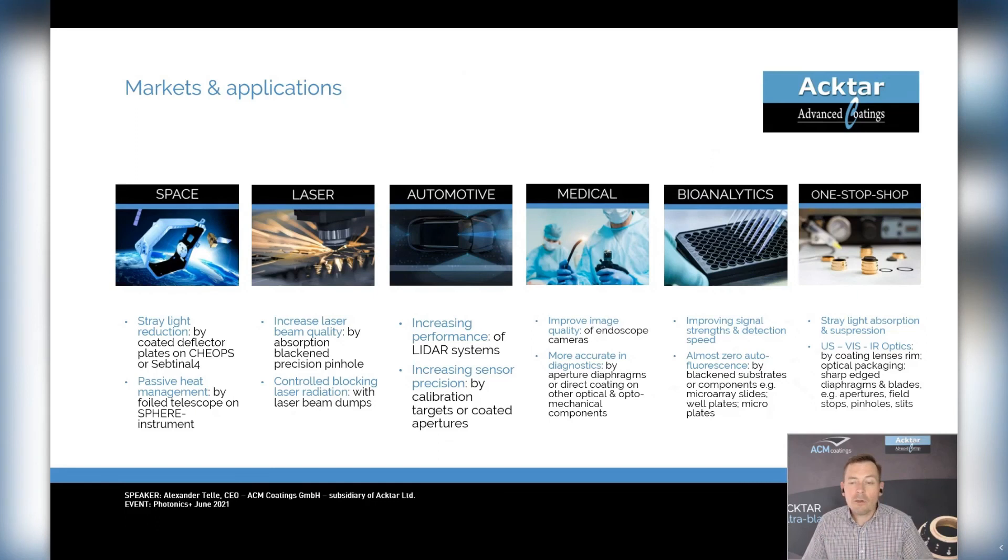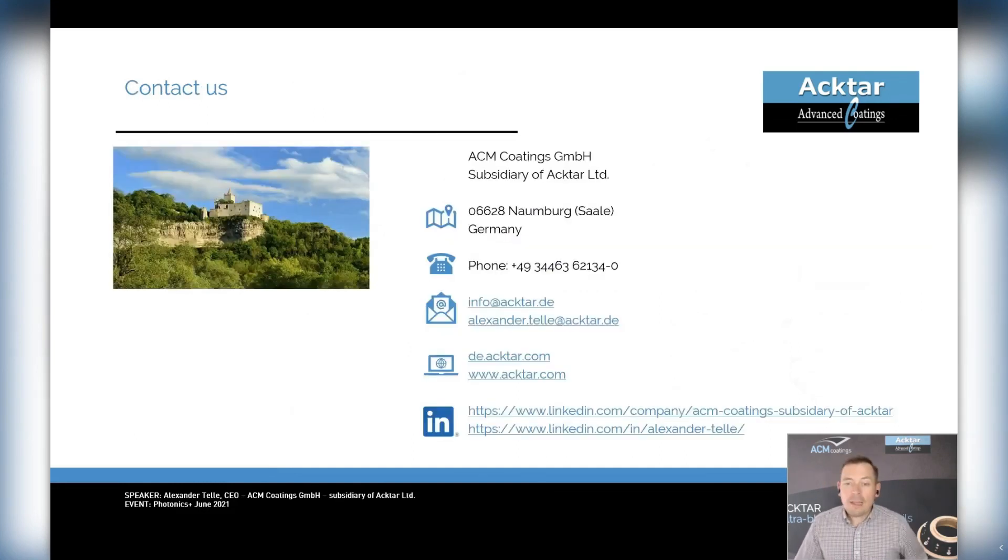We are active in various markets and applications — here is just a partial overview. Wherever light is generated, shaped, and detected, there is always light that disturbs and is undesirable. Aktar's black coatings suppress and absorb this scattered light and with that enhance the performance of optical systems. With that I end my presentation, but not without asking you to contact us by phone, email, LinkedIn, or here on the Photonics Plus platform. Give us your stray light problem and we want to solve it. Thank you very much.